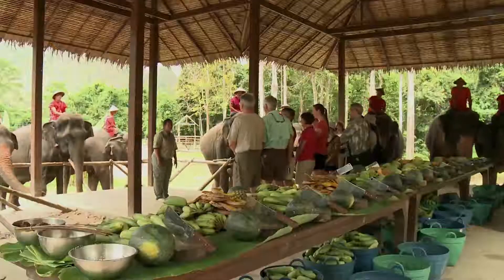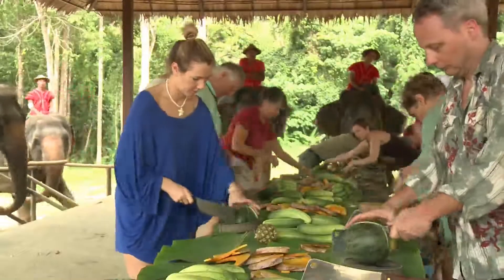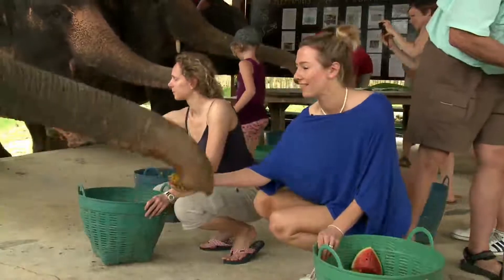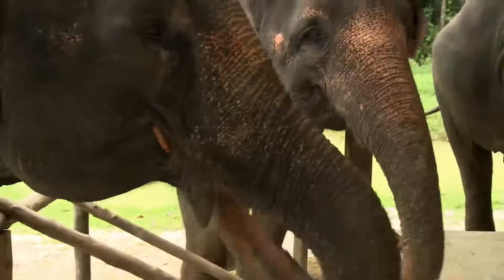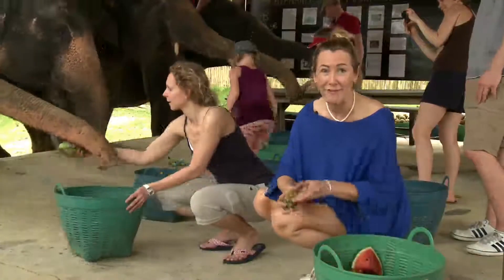Welcome everybody to our elephant camp. There are lots of ways to interact with elephants in Thailand, particularly trekking. But here at Elephant Hills it's not about trekking — it's about caring for them, including feeding them.